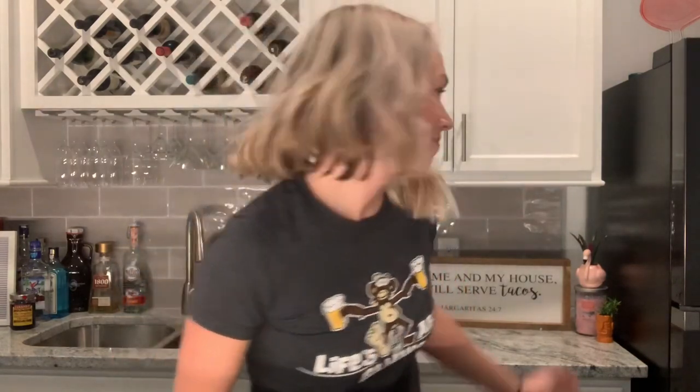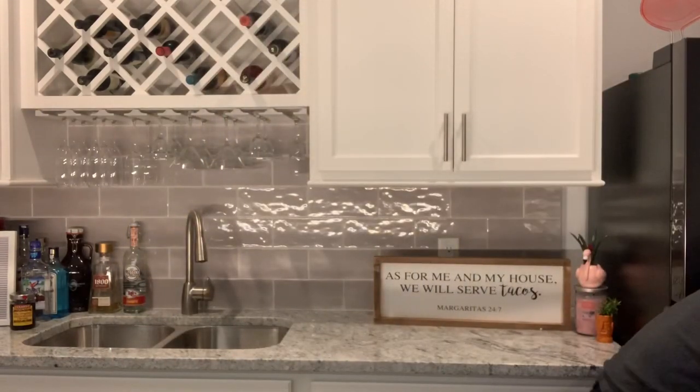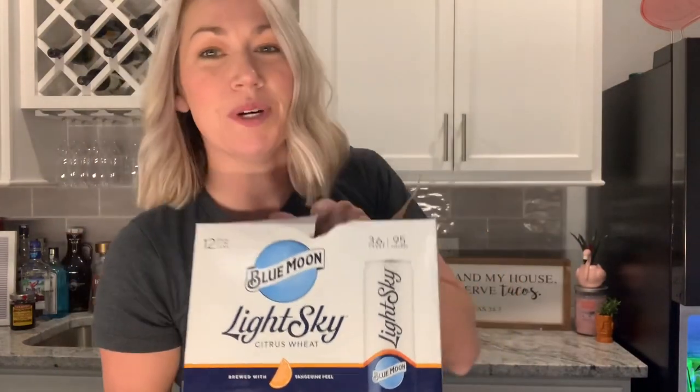Happy Thirsty Thursday everybody! I wanted to show you something that I recently found at Walmart — if you haven't heard of it, it is the new Blue Moon Light Sky, which is their answer to light beer.